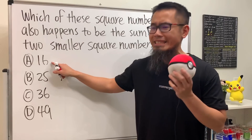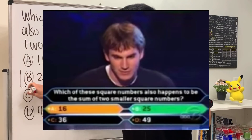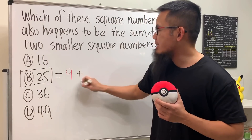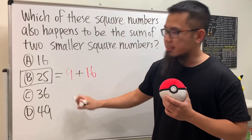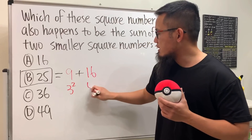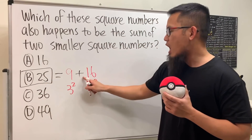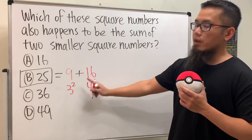No, unfortunately not. Because the answer is B, 25. Why? Because 25 is equal to 9 plus 16. And 9 is 3 squared, and 16 is 4 squared. So 25 is a square number, and it's the sum of two smaller square numbers.